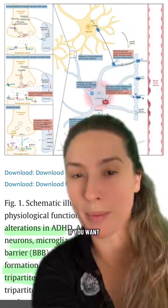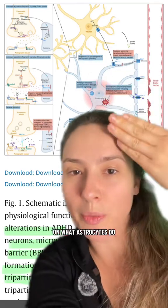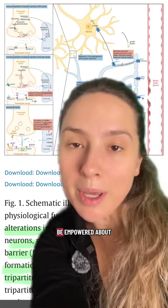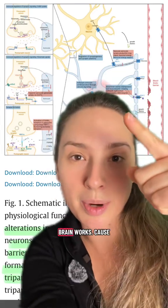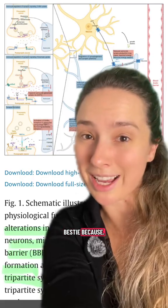Let me know in the comments if you want me to dive deeper on this topic. I'm spending the next week doing a whole series on what astrocytes do, so you can be empowered about how your ADHD brain works — because this review is awesome and totally worth nerding out about. Share this with your ADHD bestie!